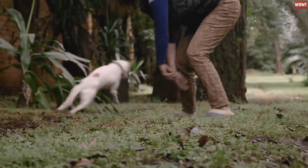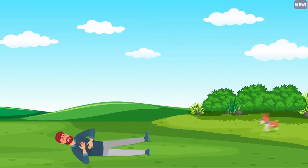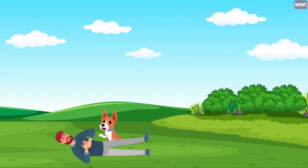Play hurt. Instead of chasing your dog when they get loose, lie down and pretend to be injured. Your dog will run back to make sure you're okay.